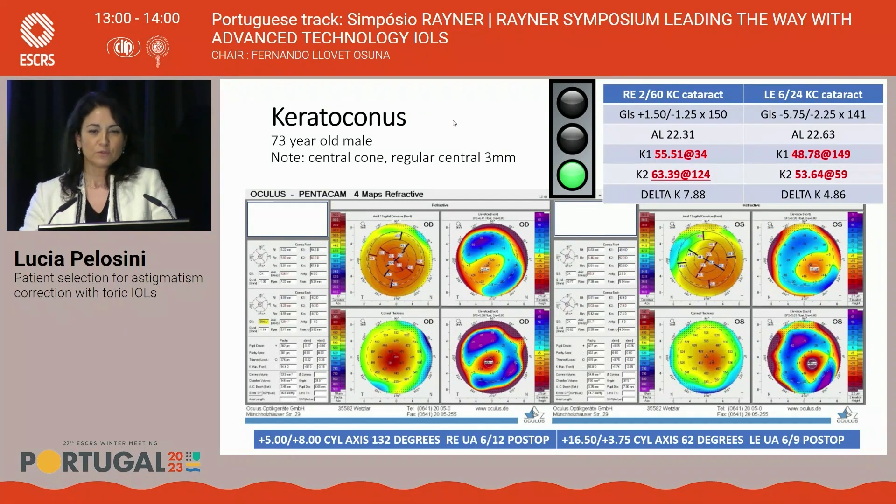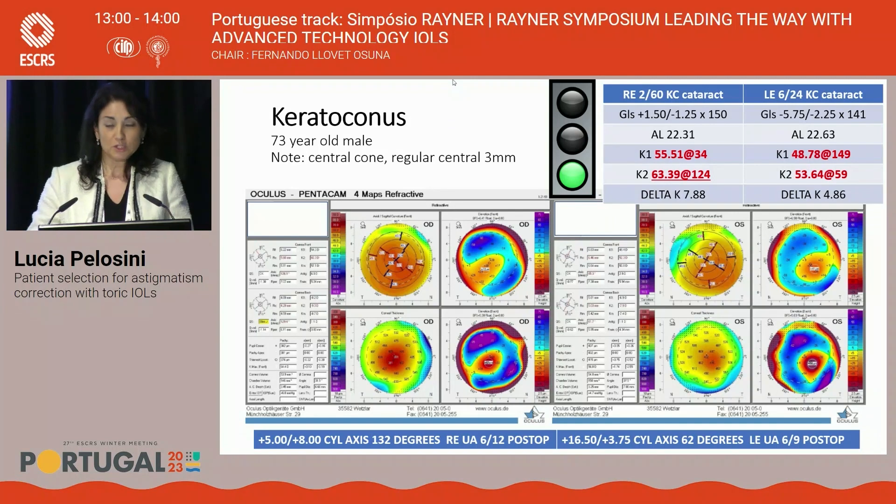Ideally, we want to give toric monofocal lenses to patients with regular corneal astigmatism. But sometimes we face patients with complex corneal history, such as keratoconus. In very few cases of keratoconus, if the cornea is very central and the central axes are perpendicular, you may select a toric lens — but these are very few, very complex patients needing very careful selection. A patient with very high astigmatism following keratoconus, for the first time glasses-free, achieved 6/12 in the right eye and 6/9 in the left eye following a monofocal toric implant.